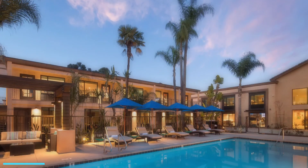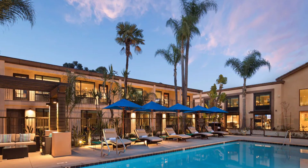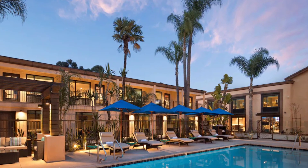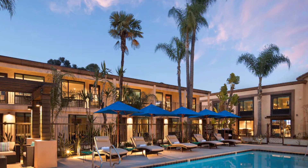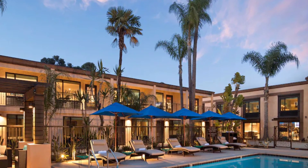10. The Cove Hotel, Ascend Hotel Collection. Situated near the waterfront, this boutique hotel offers contemporary rooms, an outdoor pool, a fitness center, and a rooftop lounge with panoramic views of Long Beach.